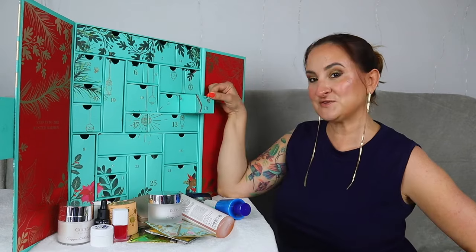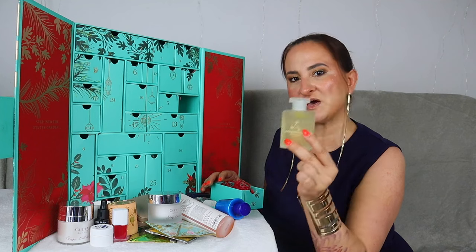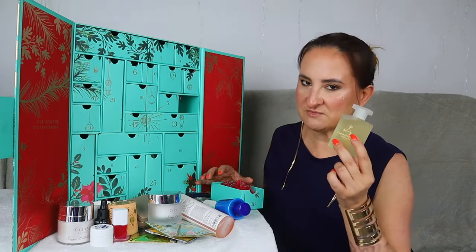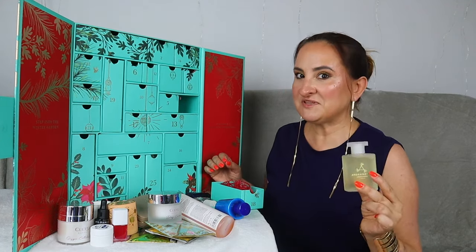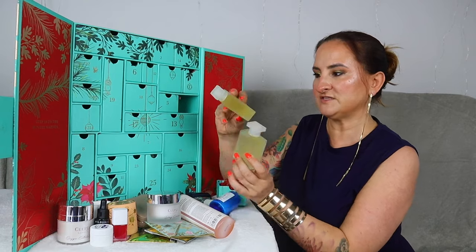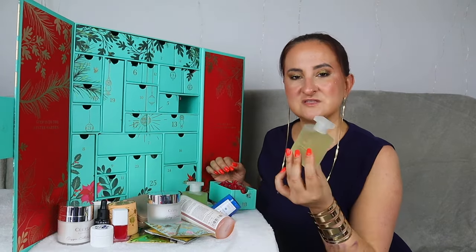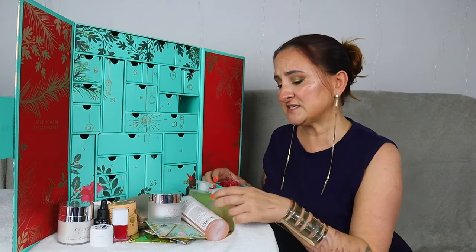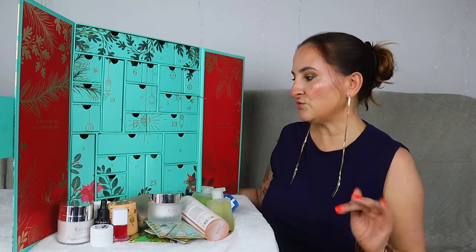Day number eighteen — another Aromatherapy Associates Bath and Shower Oil, this time in De-stress Muscle. This is actually my favourite scent from the brand, though I probably have three or four backup bottles of it already. I'll use them up, don't worry! I don't mind having two bottles of this in the calendar, but it would have been nicer to have something a little bit different. It's still a lovely product and a nice size.